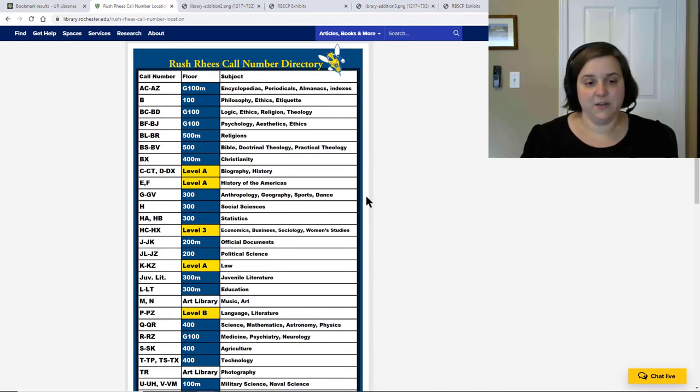The first thing that you need is the level or the floor that the item is on. So here, if I look at D, I can see that that's located on level A.